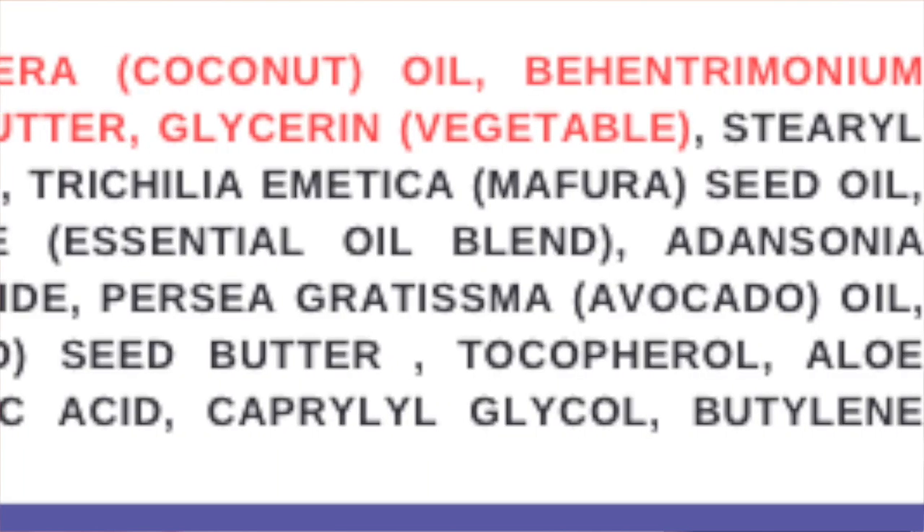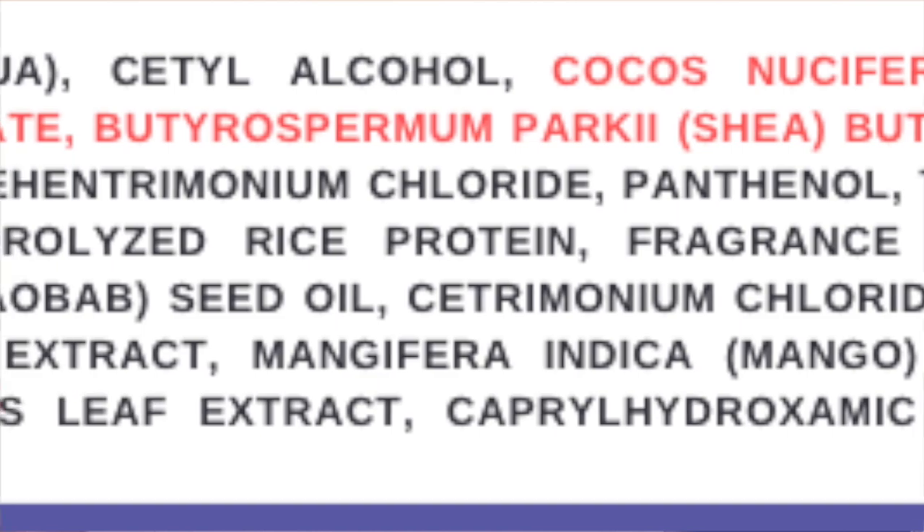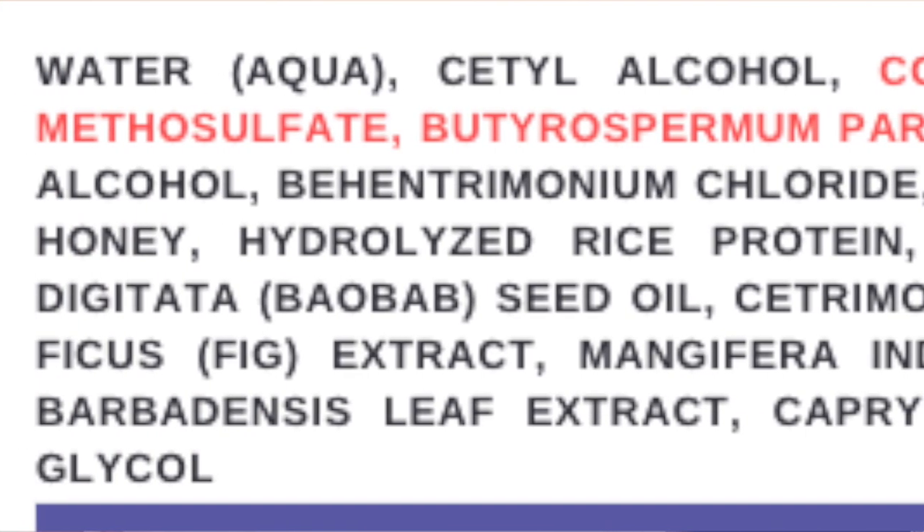When it comes to hair care labels and formulations, if you see a butter in the top five ingredients, more than likely it's there for texture, feel, and softness — because that's what oils and butters do. If you have an ingredient list with 20 ingredients and the butter is way down toward the bottom, more than likely it's a marketing ingredient and is not really contributing meaningfully to the formula.